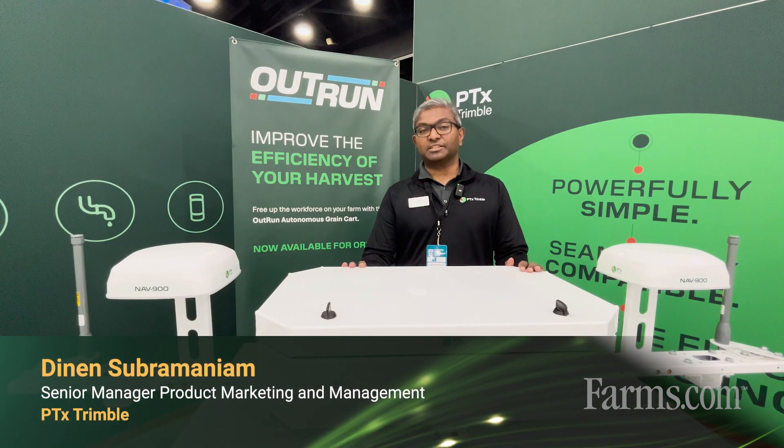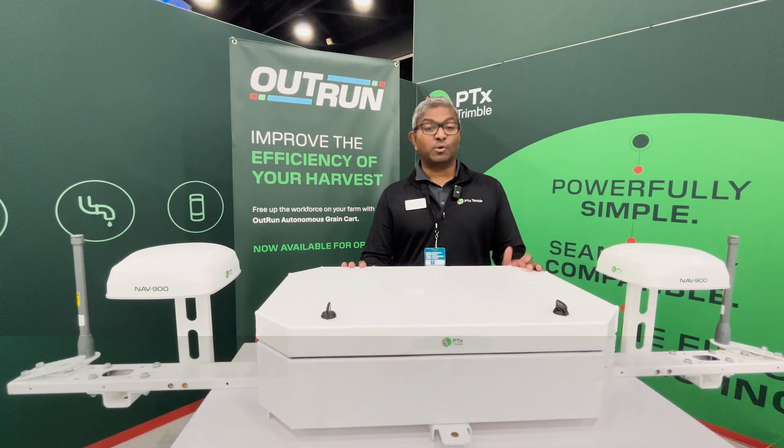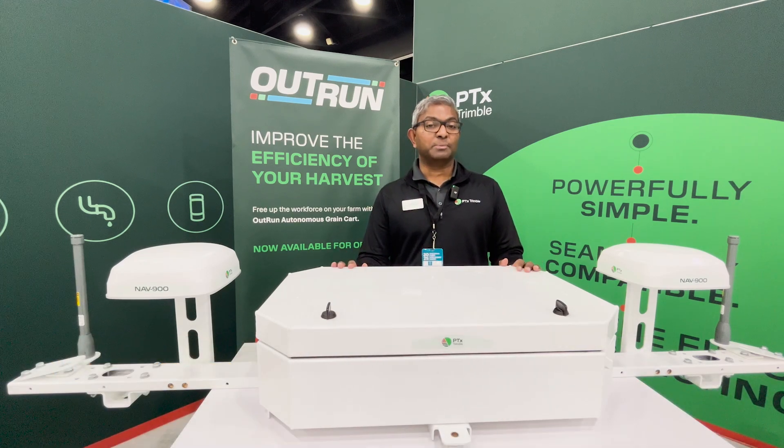Hey, my name is Dinan. I'm with PTX Trimble. I'm a product launch manager at PTX Trimble and I want to talk to you about our OutRun autonomy platform.